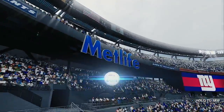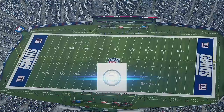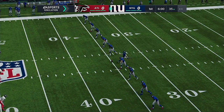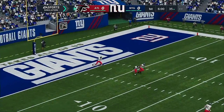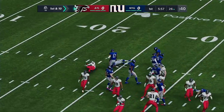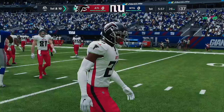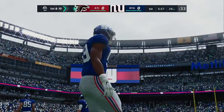We are across the Hudson from Midtown Manhattan at MetLife Stadium in East Rutherford, New Jersey. This is the scene just before we came on air — this New York crowd fired up by the arrival of their G-men as they burst from the locker room. They're ready to go as the Giants get set to match up with the Atlanta Falcons.